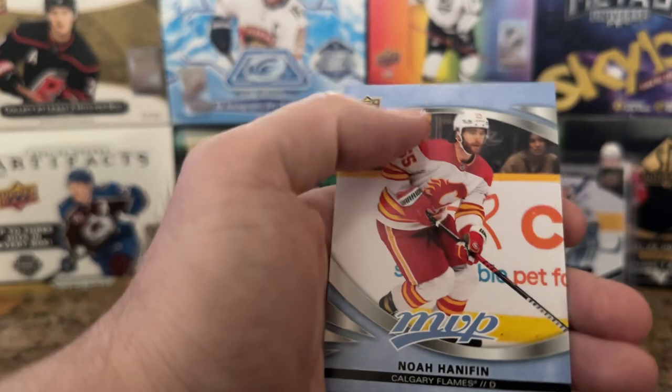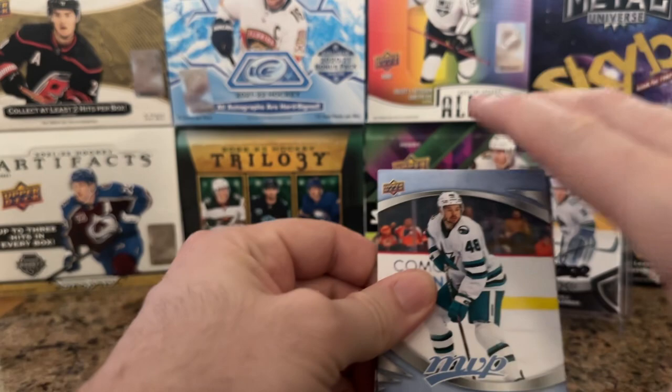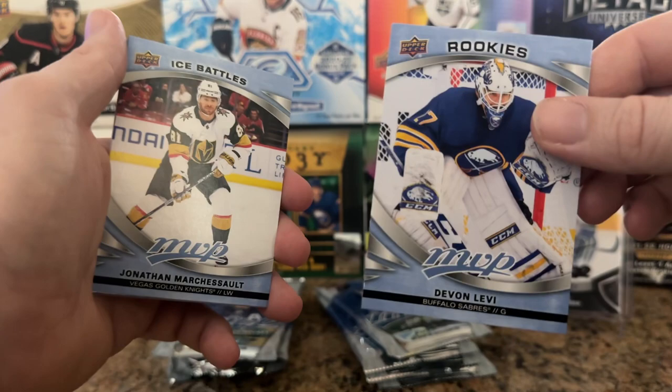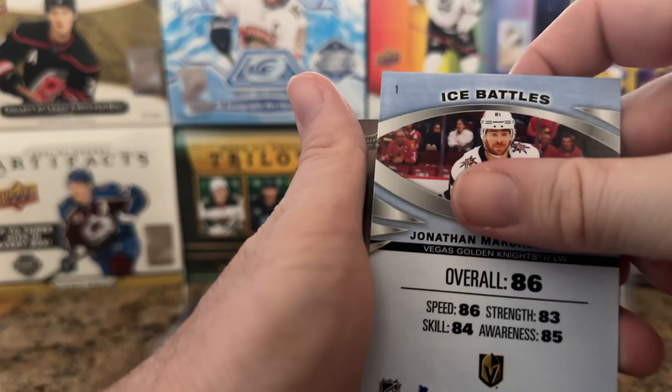Jeff Carter Silver Script, we got Robin Leonard, Jonathan Huberdeau, Noah Hannafin. Huberdeau — I did not think that trade for Kachuk was going to work out as poorly as it did for Huberdeau. He came off a monster season and then did absolutely nothing with Calgary. But I don't think really anyone has done anything for Calgary in a bit. Devin Levi — this is one of the main rookies I wanted to get out of the set; I think he has great potential. There's great goaltending up in Buffalo right now.